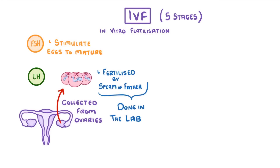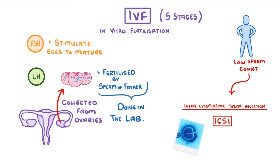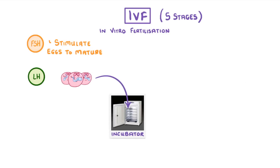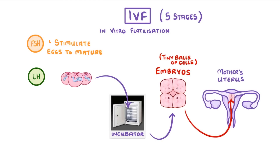This is all done in a laboratory. If the man has a low sperm count, doctors could use a technique called intracytoplasmic sperm injection, or ICSI, where the sperm is injected into the egg cell with a super tiny needle. Once the eggs are fertilized, they're placed in an incubator and left to grow into embryos, which are tiny balls of cells. A little while later, one or more of these embryos will be taken out and inserted into the mother's uterus, and the embryo should go on to grow into a fetus.